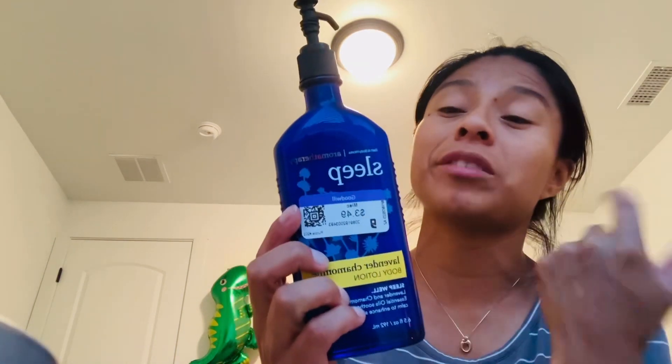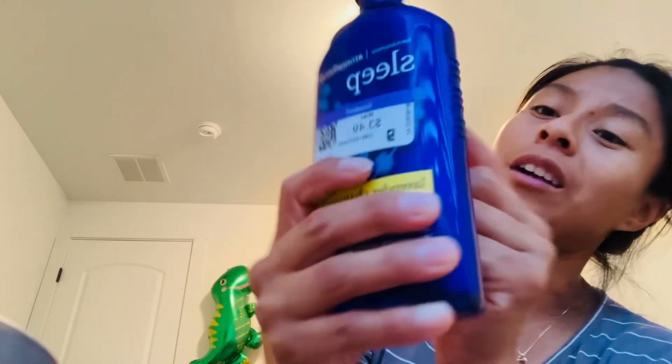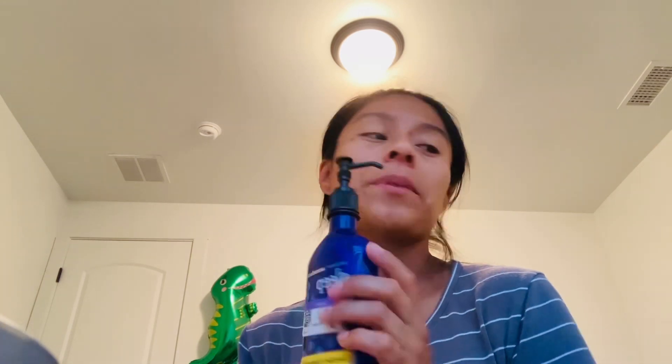I also found this aromatherapy lavender and chamomile body lotion at Goodwill. It's called Sleep — Lavender Chamomile. I'm going to have my husband use it to help him sleep. It looks like it's down to about here in the bottle, so there's still a good amount left.